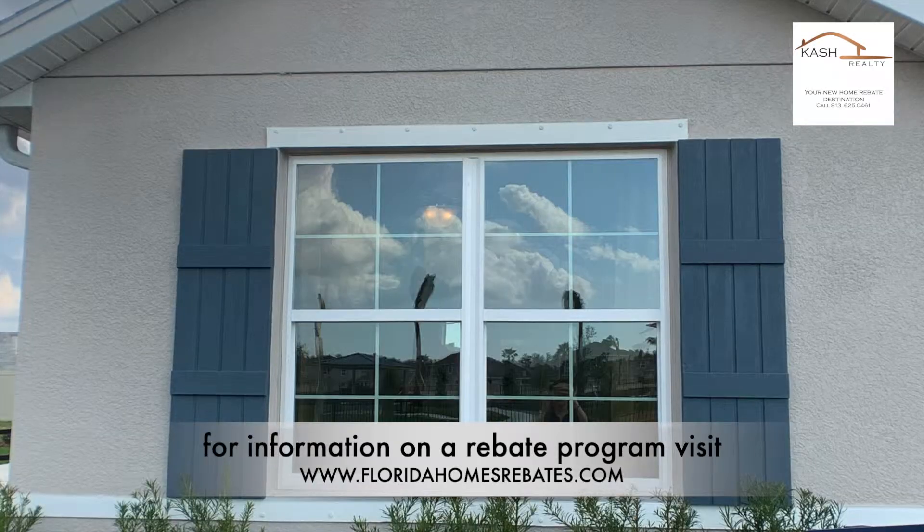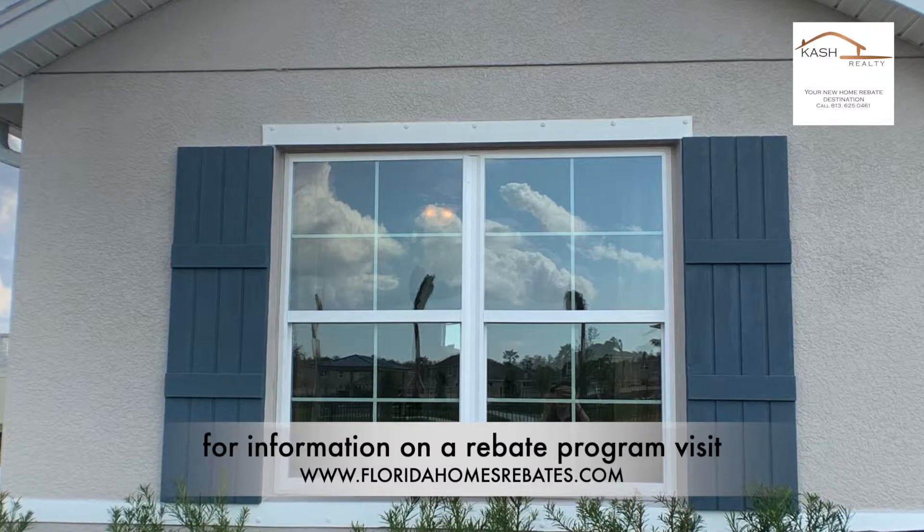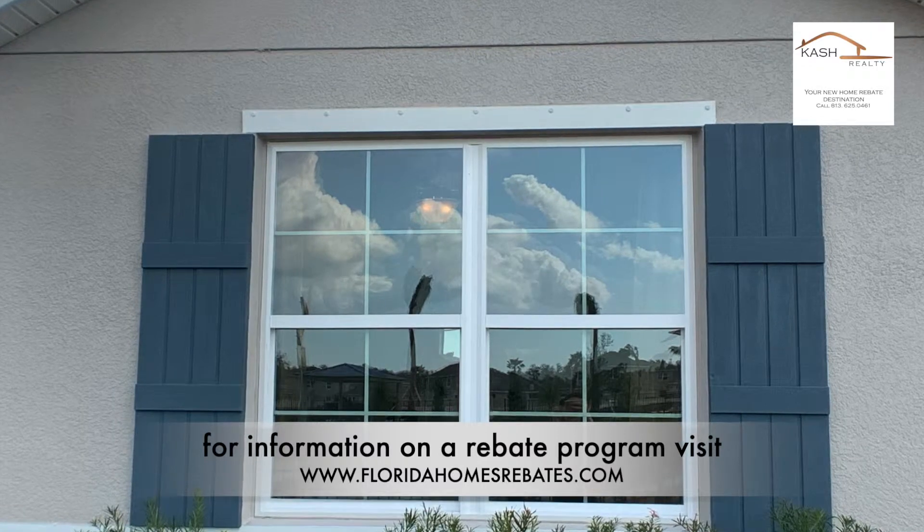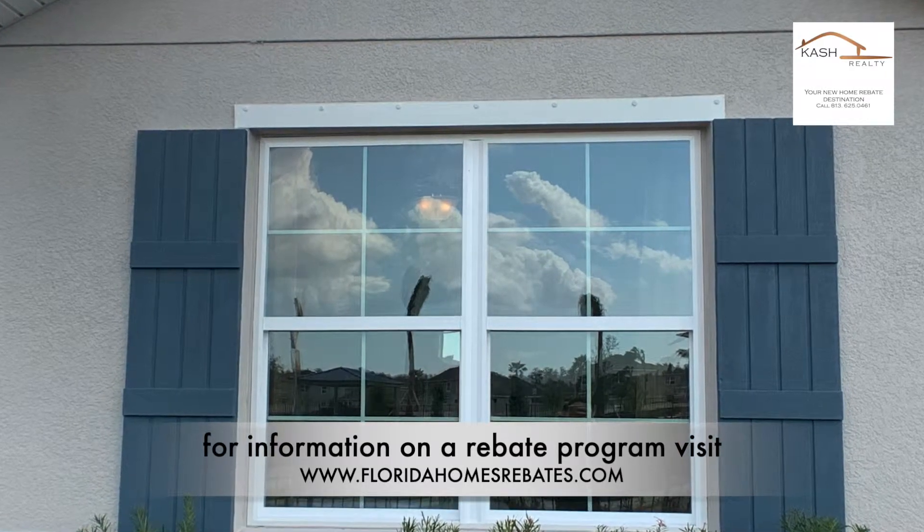Another great feature I noticed in D.R. Horton homes is installed hardware on the exterior of the home around all windows and doors for mounting hurricane shutters.